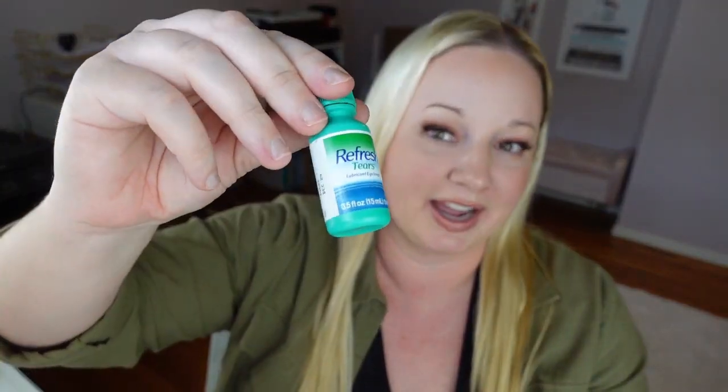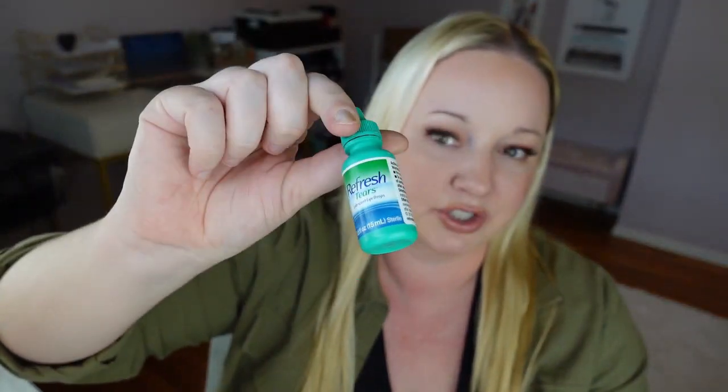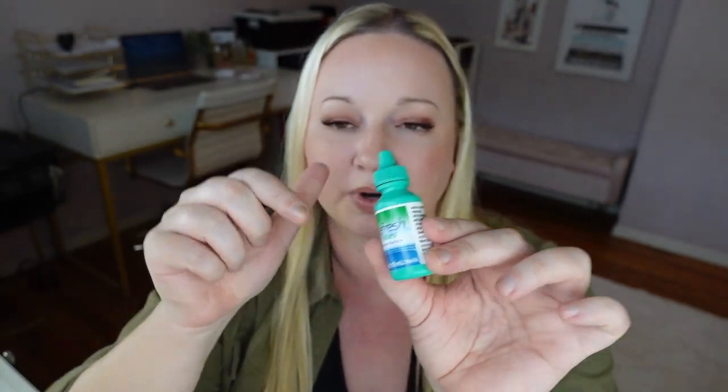Eye drops. I have extremely dry eyes. These are so good — the Refresh brand. I had some Costco ones that weren't good, but this brand is like the best eye drops. I have them in every bag now. Yeah, my work with the air conditioning and everything — so yeah, definitely need good eye drops.